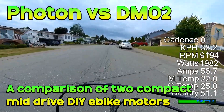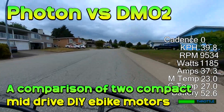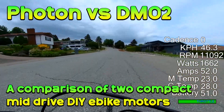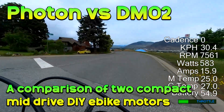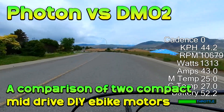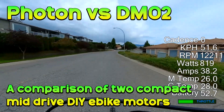Originally this video was also going to include the Tongsheng, but I haven't been able to use one personally or get one here, so I'm not doing that right now. There are a few people on our Discord who have gone from the Tongsheng to the DMO2 and consider it the superior motor, so you can chat to them about their experiences there. The video footage here is from riding I've been doing with my modified DMO2 because that's what I have on the bike right now.